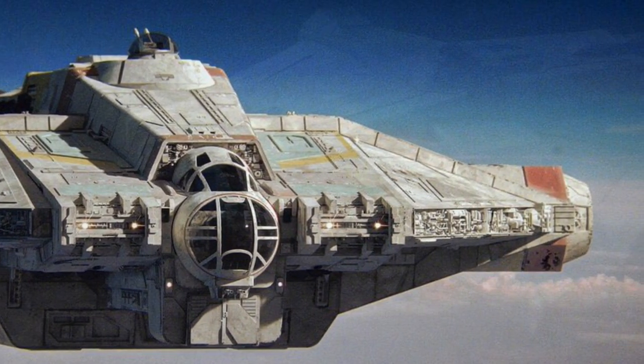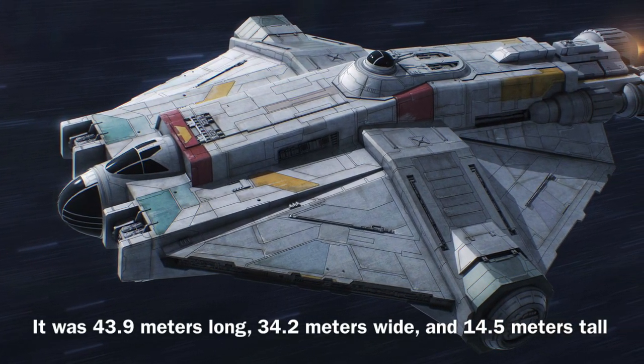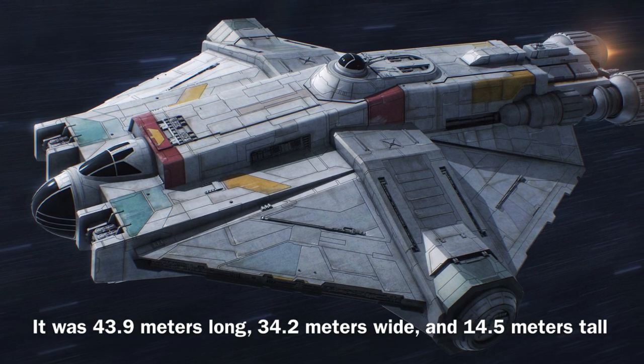Now to the stats: the VCX-100 was 43.9 meters long, 34.2 meters wide, and 14.5 meters tall.